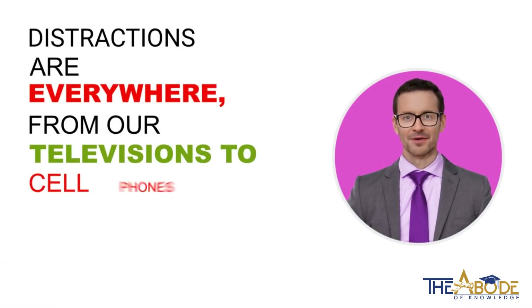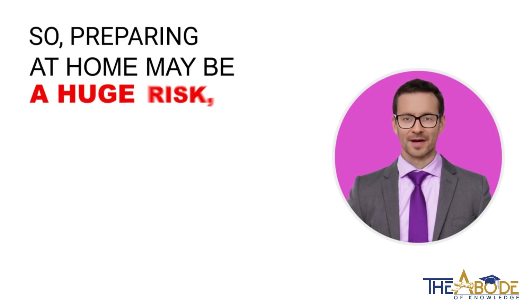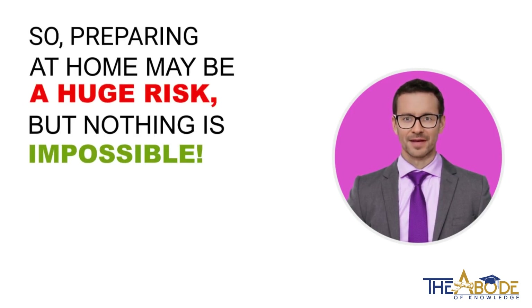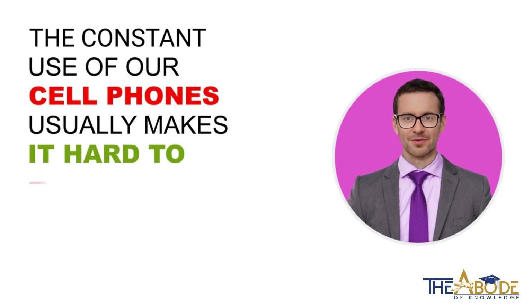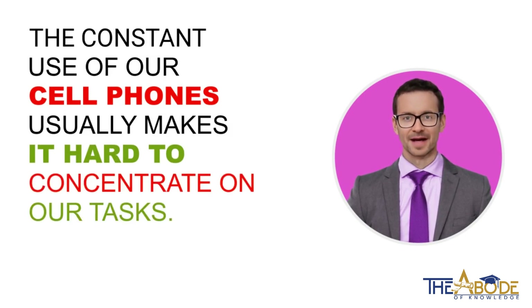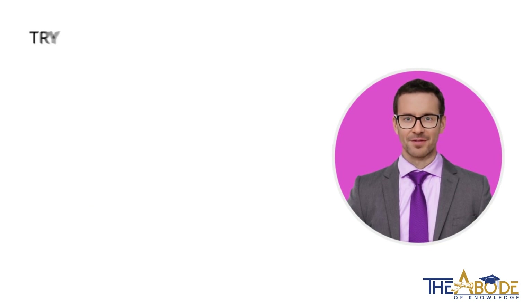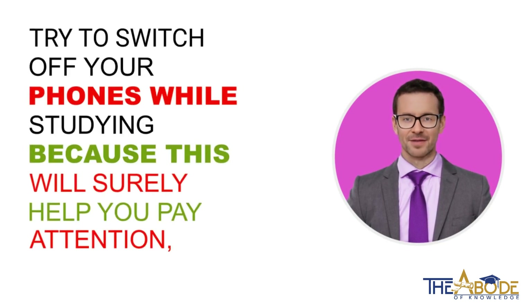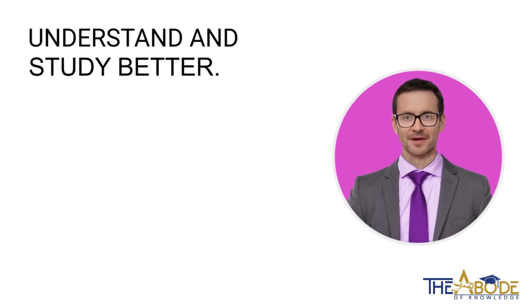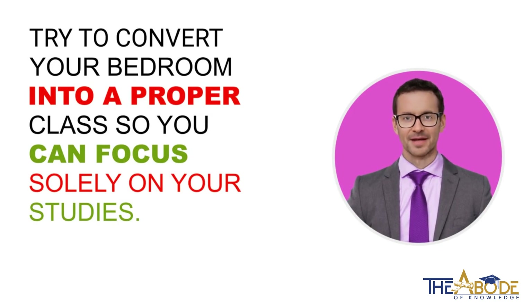Distractions are everywhere, from our televisions to cell phones to laptops. Preparing at home may be a huge risk, but nothing is impossible. As we live in the era of technology, the constant use of our cell phones usually makes it hard to concentrate on our tasks. This technology is a mode of distraction. Try to switch off your phones while studying, because this will surely help you pay attention, understand, and study better. Try to convert your bedroom into a proper class so you can focus solely on your studies.